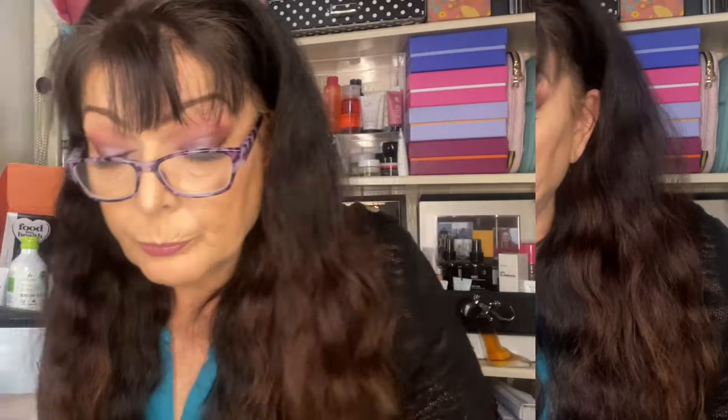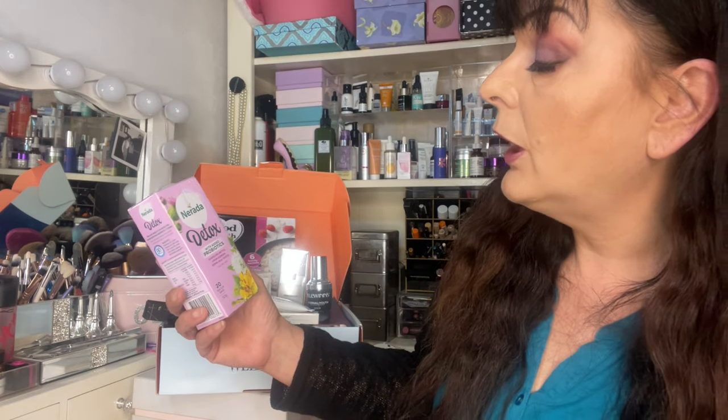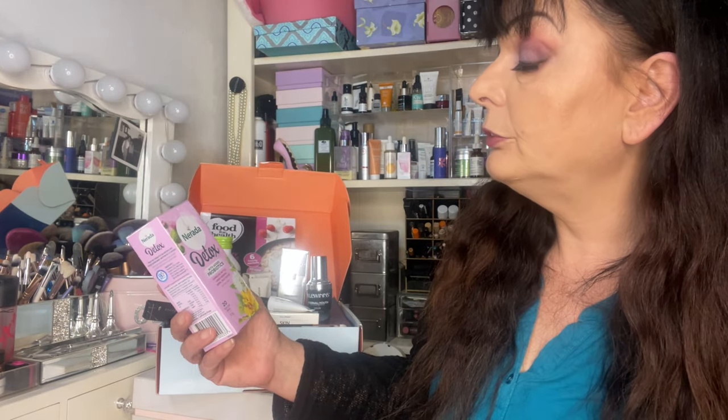Next we have from Narada some Detox Herbal tea infused with added probiotics — a sample size of 20 bags, worth about $7.50. These innovative fusions are a unique blend of nature's finest herbs powered by a natural probiotic ingredient, GanedenBC30, to support digestive health. Each tea bag contains approximately 500 million CFUs of good bacteria. I received the dandelion, nettle, lemon verbena, and serena milk thistle flavour. I'm personally not a tea drinker, but plenty of friends and family are, and if you're into tea I imagine it would be a delightful addition.